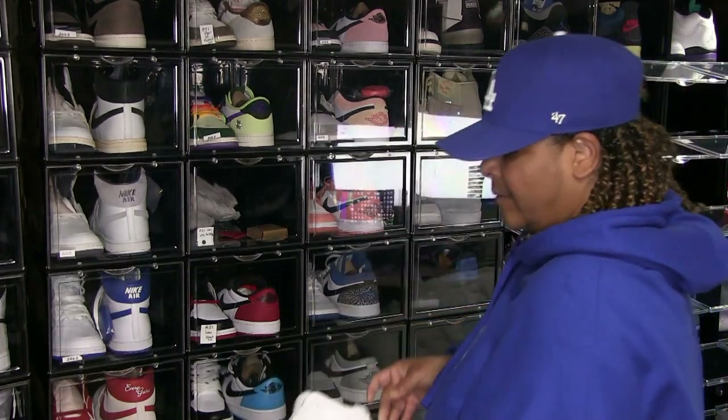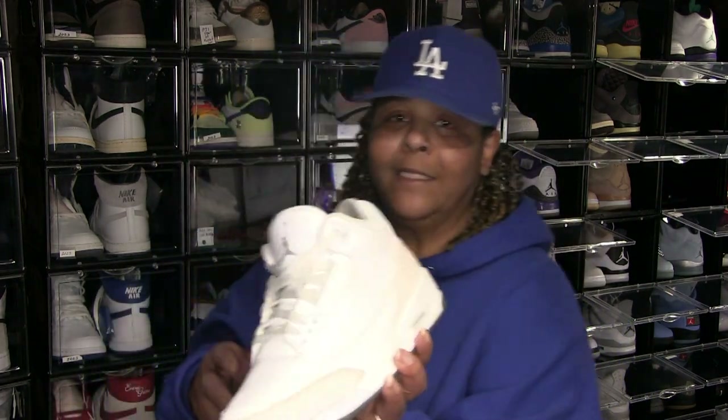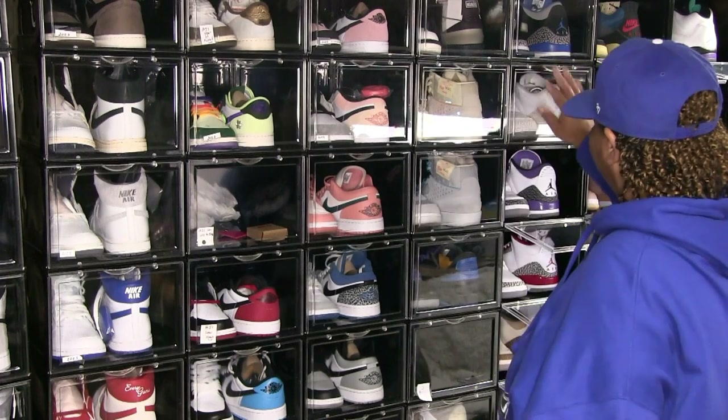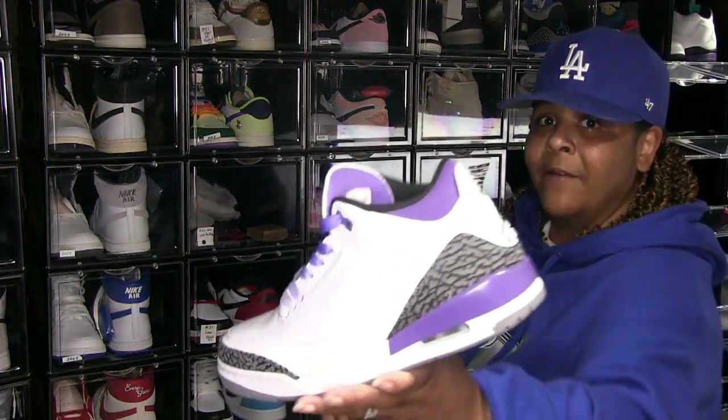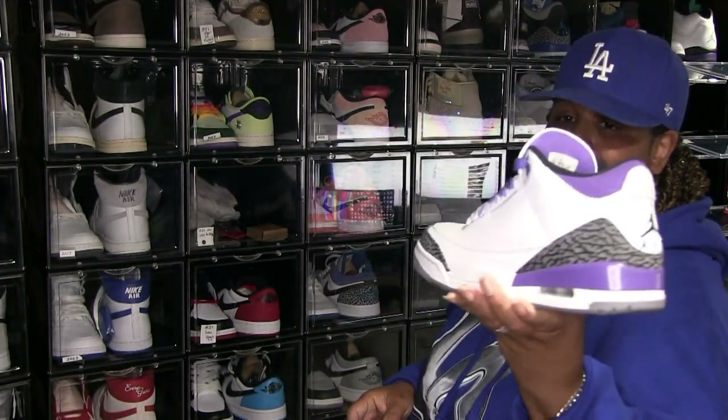These are either triple white or Pure Money or similar. Next year in 2024 Jordan Brand has a Craft 3 coming out that looks kind of similar — it's got kind of a baby blue tint or hue to it. But these are still in great condition. Dark Iris — these are straight, I wear these a lot, they're not deadstock.